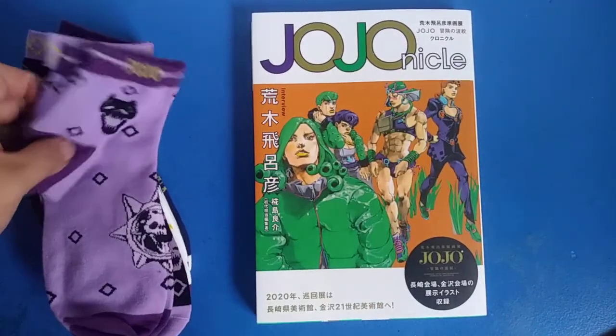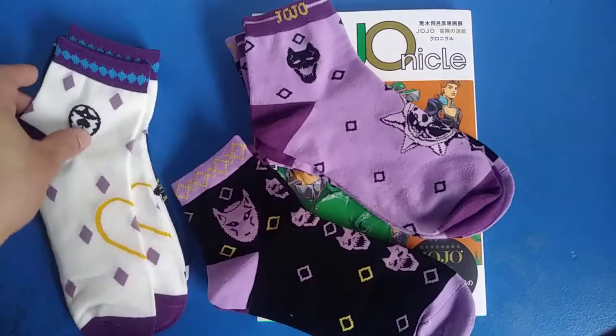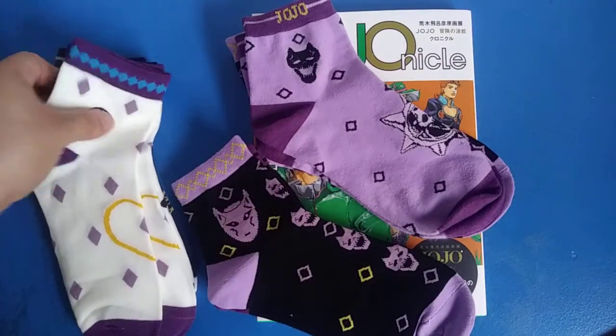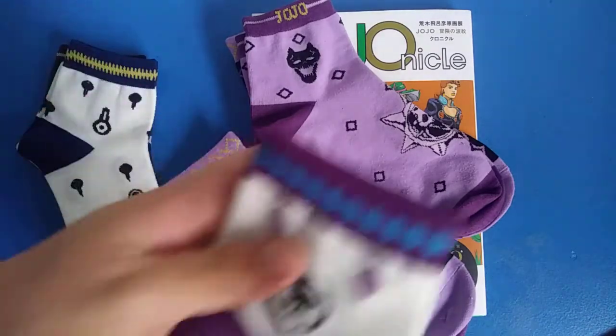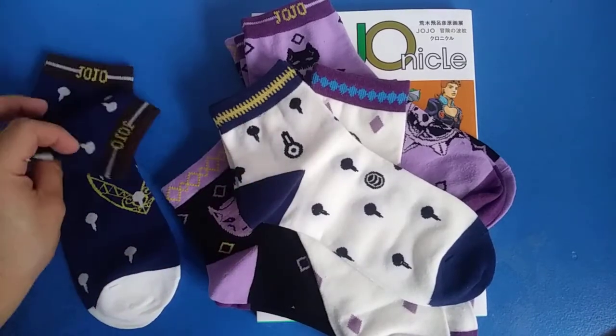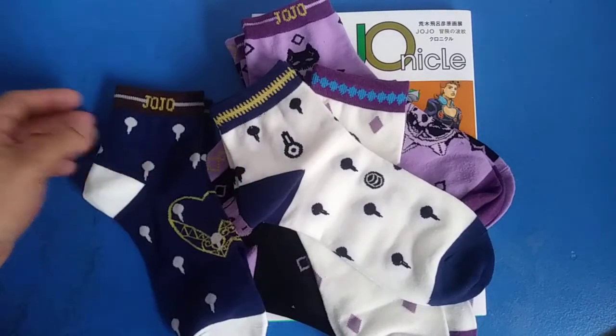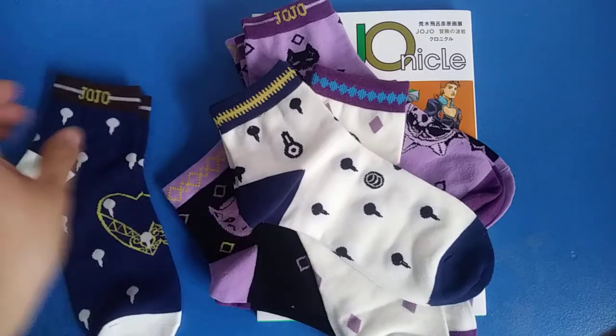The last thing is going to be the socks. I got these socks a few days ago. I got some Killer Queen, Bruno, Sticky Fingers, more Bruno. Yeah, I love these socks. They're really great — they fit really well and they're comfortable.